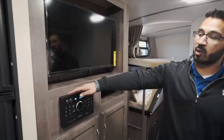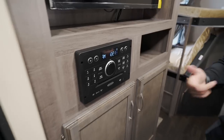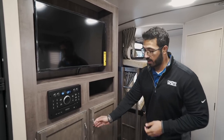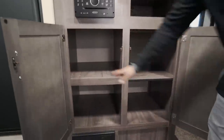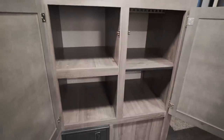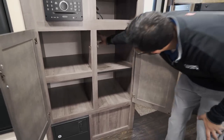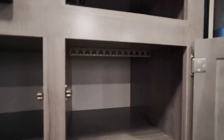The multimedia center controls speakers both inside and outside — it's a radio, CD player, and DVD player, and it's also Bluetooth capable. Underneath there's good extra storage that would work great as a pantry. This cabinet has a removable shelf, and up top they've included a hanging rod for clothes.